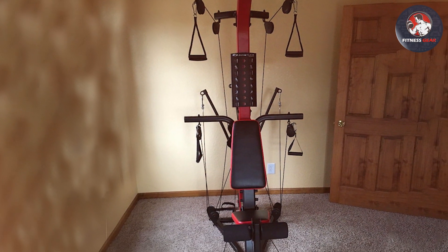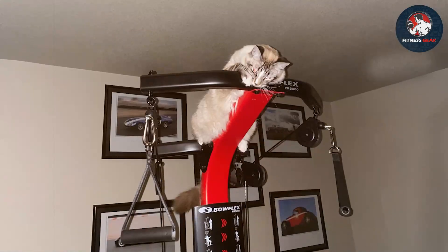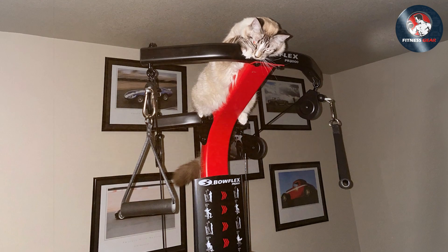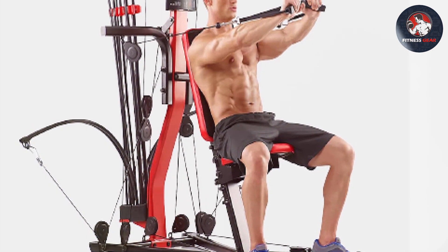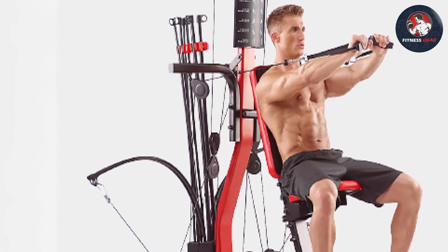Furthermore, the PR3000's vertical bench press and leg extension/leg curl attachments provide additional exercise versatility, making it a comprehensive gym for all fitness levels. Both the PR1000 and PR3000 are durable, well-built machines backed by Bowflex's reputation for quality. Choosing between them depends on individual workout preferences, space availability, and the desire for more exercise options.